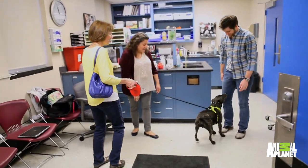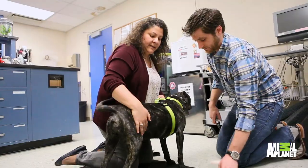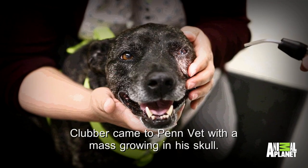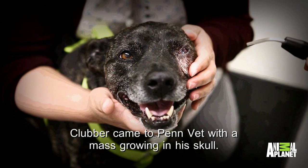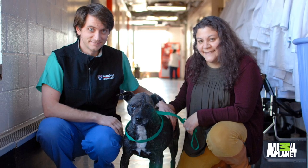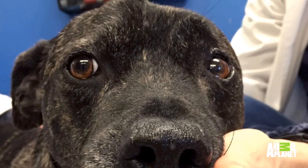Clupper, how are you? Hi! We're close! You sit real still. Did you do the rest of your exam? When I first heard about his entire case, the mass in his skull was incredibly extensive. It already had begun encroaching into both of his eyes.